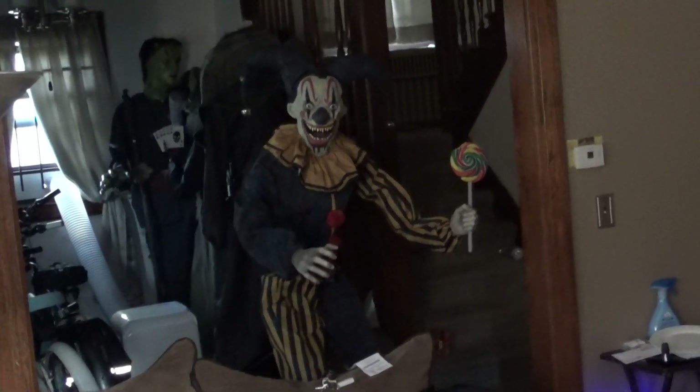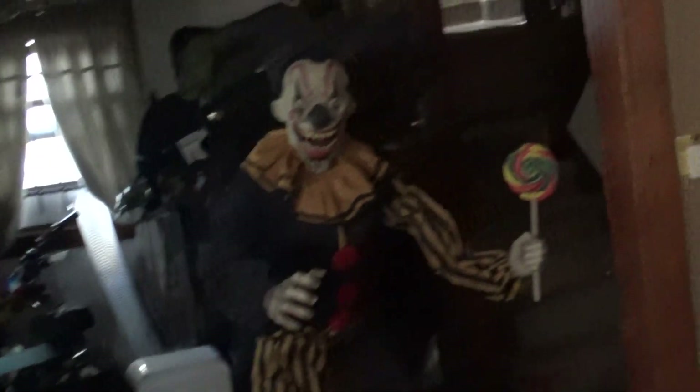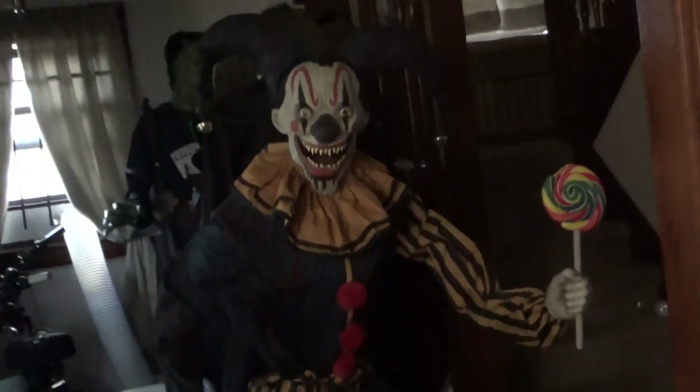Spirit Halloween, new for 2024 — Nibbles, sells for $2.99, made by SVI, one of my favorite prop sellers. He has four sayings, no lights.